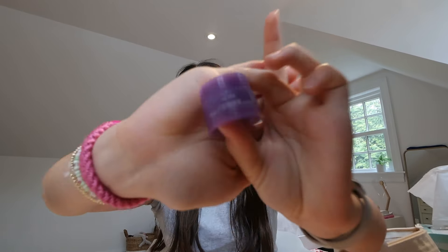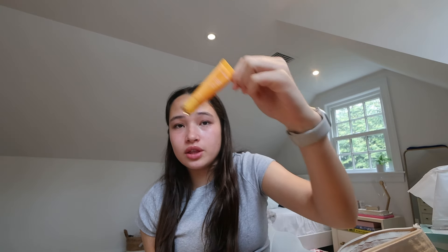This is the Laneige Sleeping Mask in the flavor Grape. I don't love grape smell but it doesn't smell bad. I don't love pot products because you have to scoop with your finger. It's thicker than the glowy balm but not too thick. I've worn this when I've had really chapped lips and it's done nothing, so I'm putting it in the middle — a three. Not bad but not my favorite.